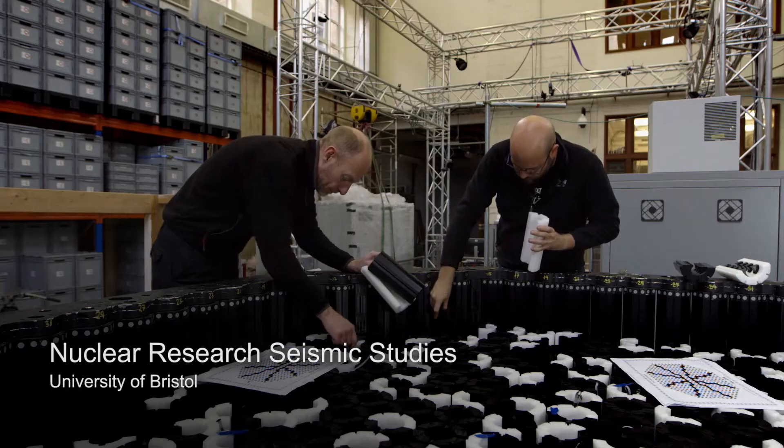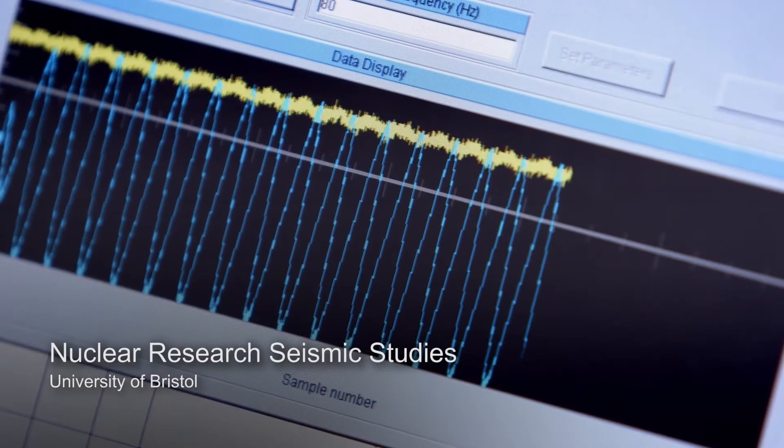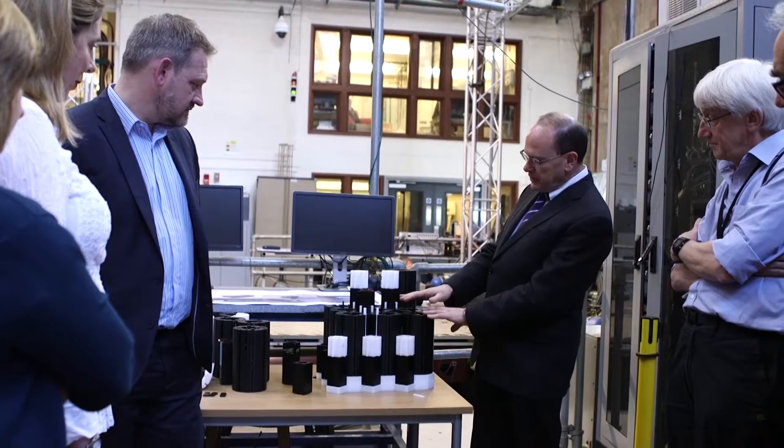It feels so good to be nominated for such a prestigious award. The whole team — EDF, Atkins, and the University — have put such a huge amount of effort into this over the last five years or so. EDF couldn't have done this by ourselves; we couldn't have extended our station lives by ourselves. We needed the expertise from Bristol University and Atkins working together, and by doing that we can actually extend our station lives and keep the lights on.